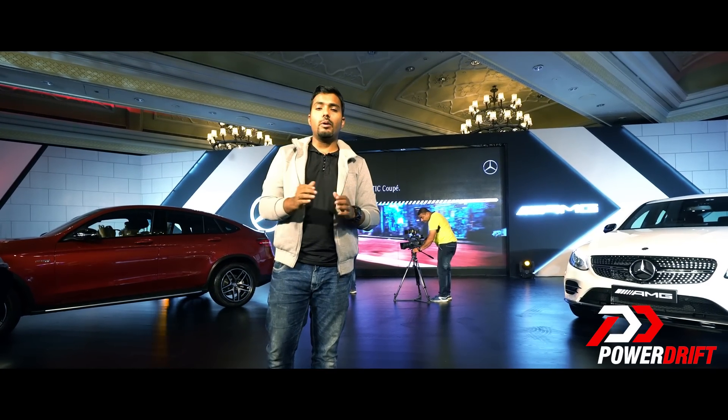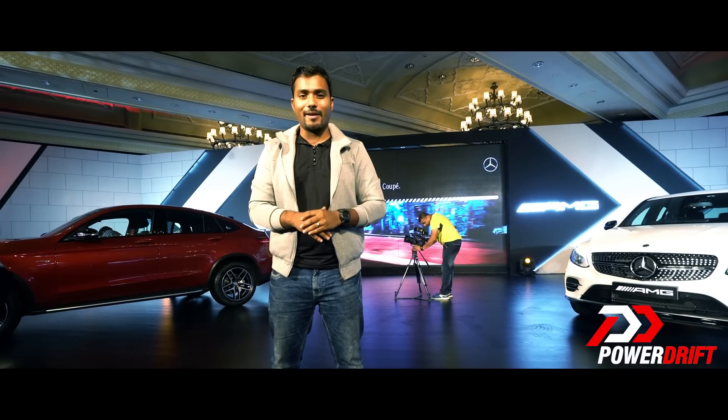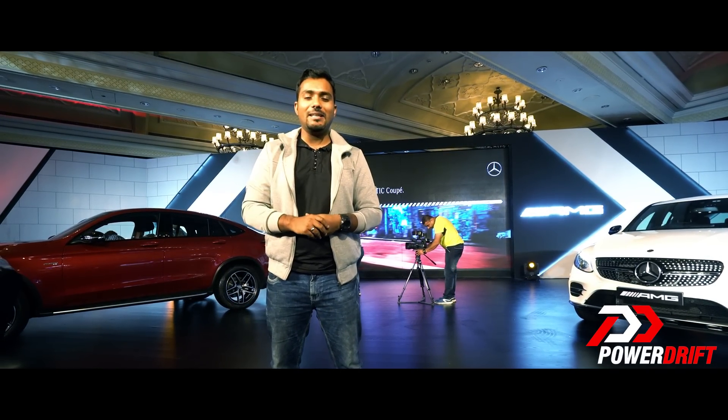Thank you so much for watching our quick preview of the GLC 43 AMG. You can let us know what you thought about the car in the comment section below. And as always, thank you so much for watching. I'll see you again. Bye-bye.